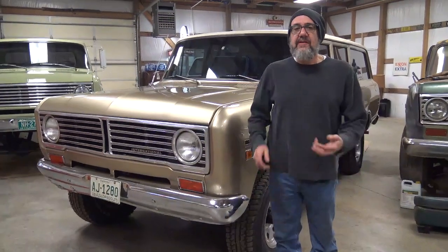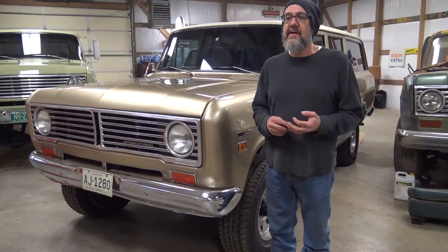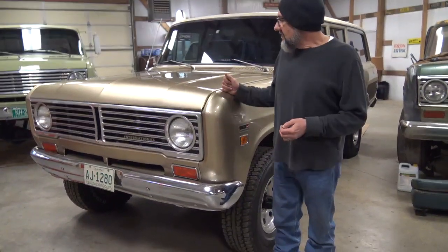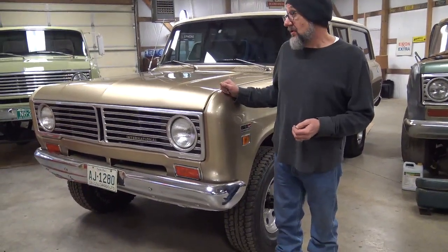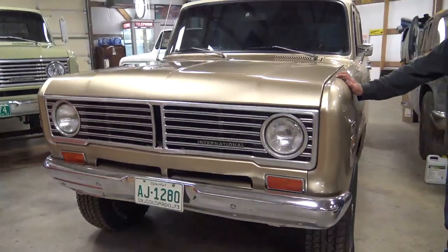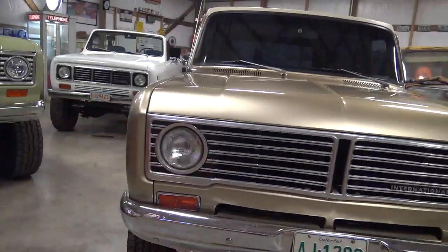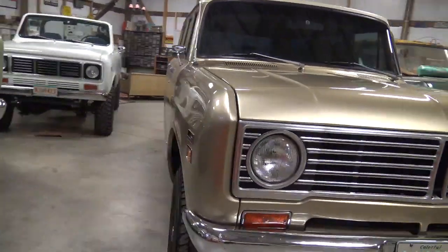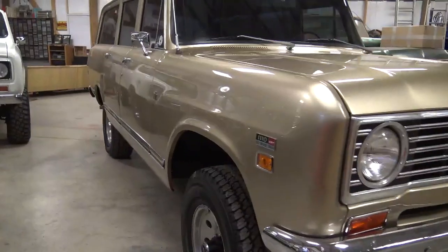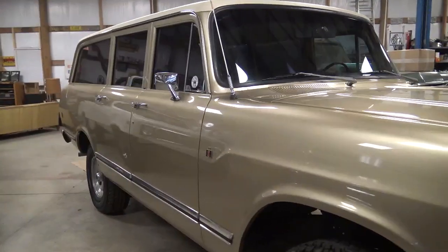Hey, Binder TV, Jeff Jackson here again in Middle Tennessee showing you some of my collection. This is my 1973 Travelall — it's an 1110. This is actually the first International I ever bought in my adult life, 20 years ago. I bought this truck out of Colorado, sight unseen, on eBay.